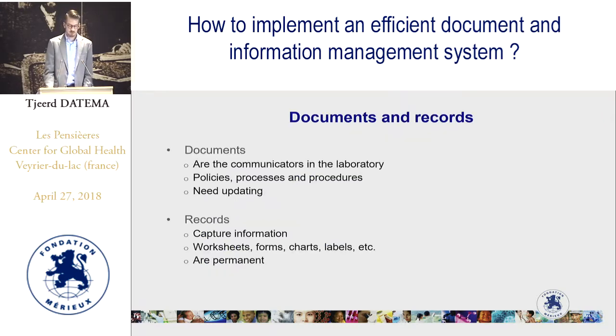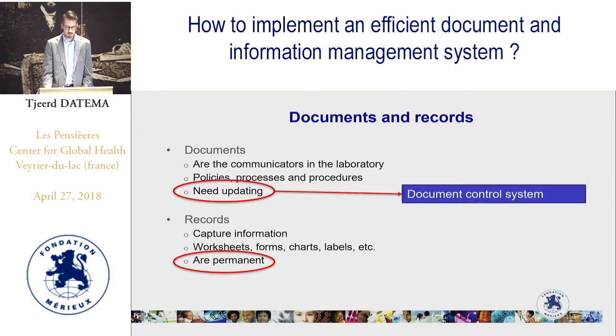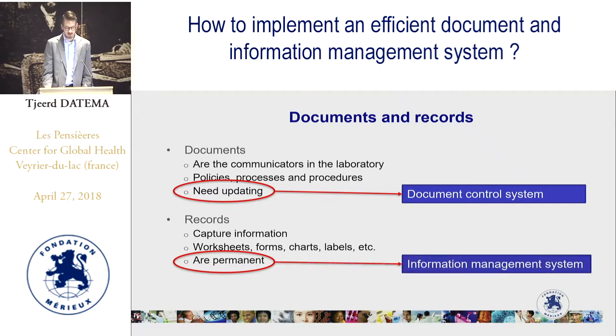So again: documents are the communicators in the laboratory — they tell you how things should happen — while records tell you how things happened. Documents need to be updated to stay current, and records are permanent. That is a big difference. For that reason, we need two different systems to properly manage them: a document control system for documents, and an information management system for records.